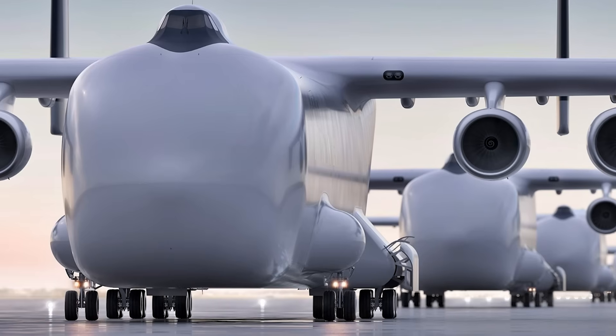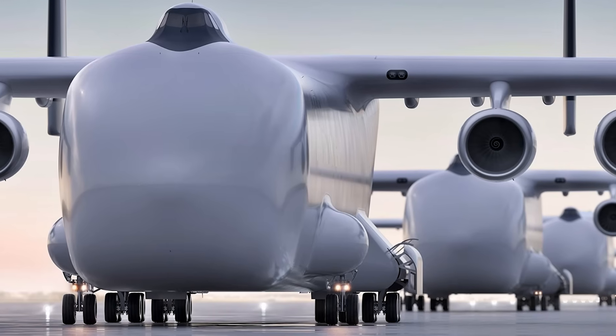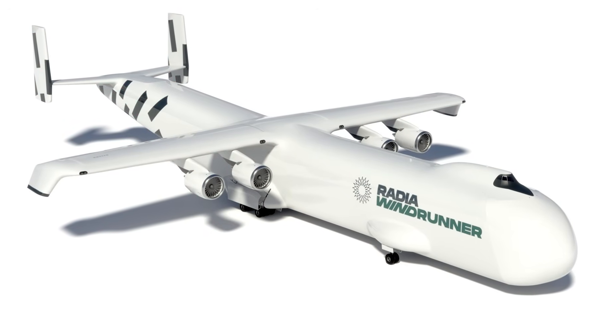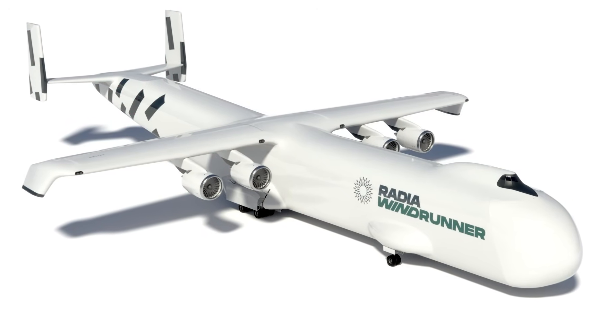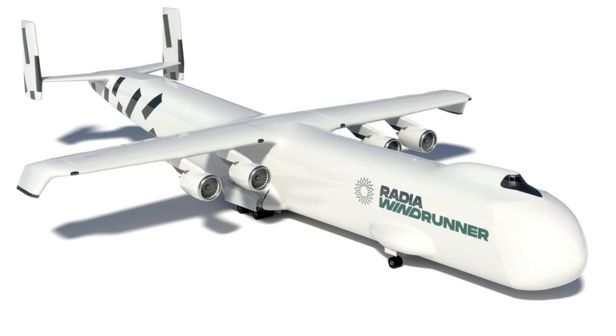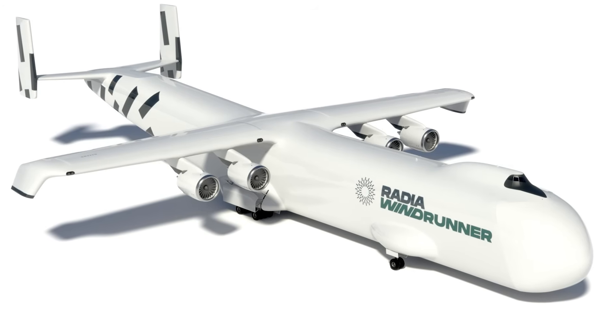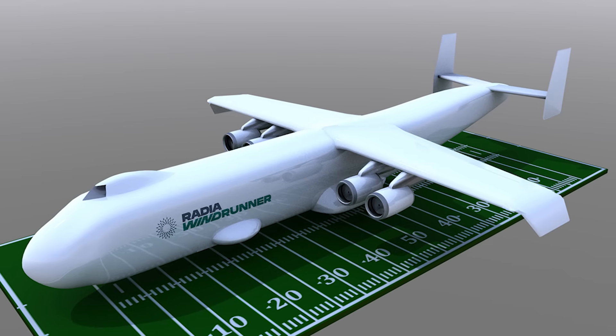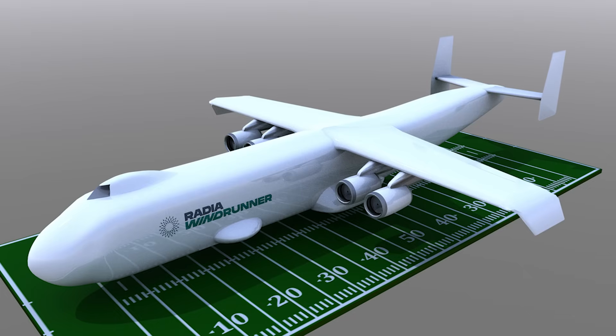This isn't just a prototype in development — it's a fully envisioned aircraft with the capability to change how we move the world. The crowds, the engineers, the skeptics — all of them will witness history as the Windrunner shows what the future of aviation could look like. The sky has always represented possibility; with Windrunner, it now represents something even more powerful.